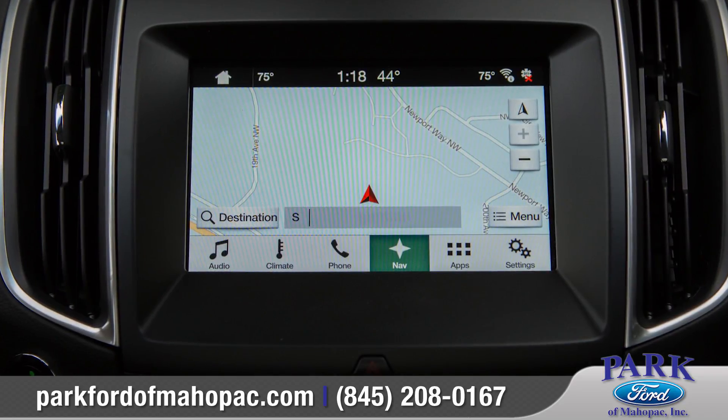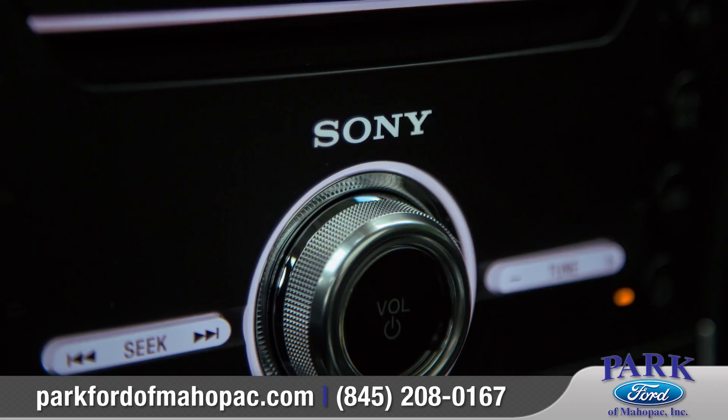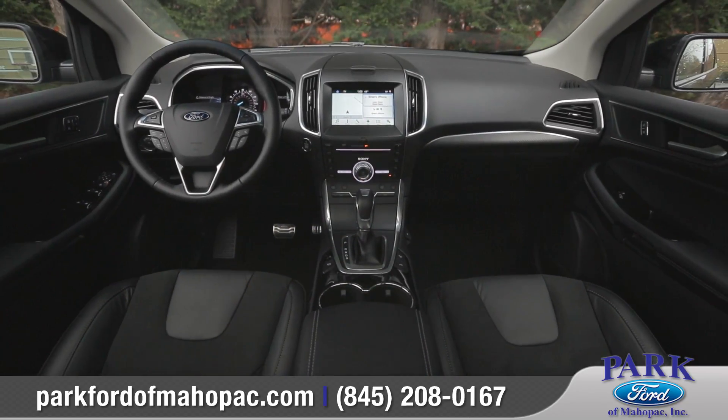Voice-activated sync technology helps keep you connected with features like available navigation, music, and Siri seamless integration. The available 12-speaker audio system from Sony will give you that crisp, concert-quality sound.